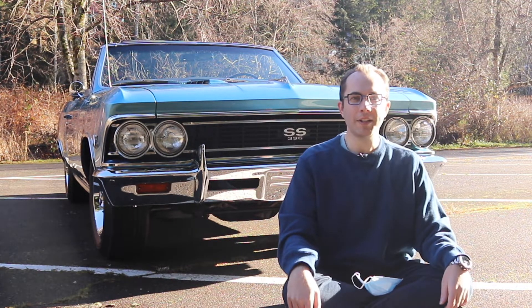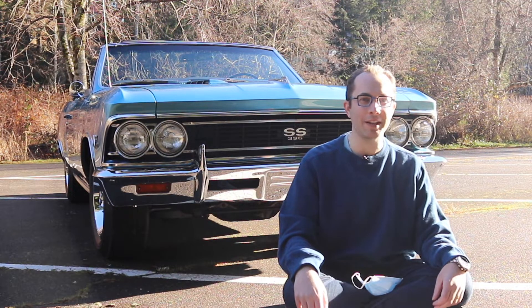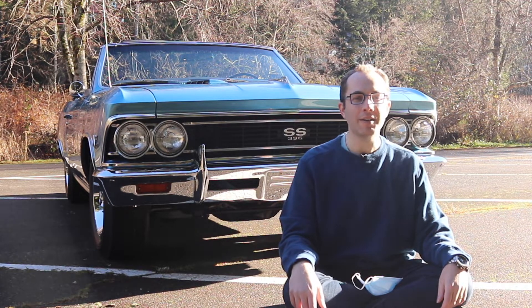The Chevy Chevelle and the subsequent SS were both redesigned again in 1968, and this redesign brought even more ridiculous styling and even more ridiculous powertrain options. However, we're not going to go over that in this video — we'll go over that in a future video, hopefully. I am curious to know your opinion: what is your favorite model year of Chevy Chevelle? Please feel free to leave a comment below.